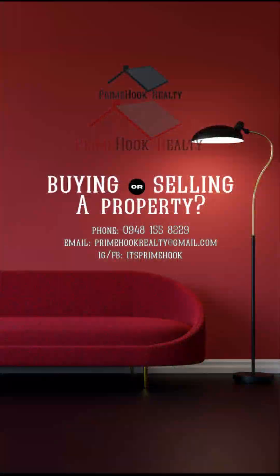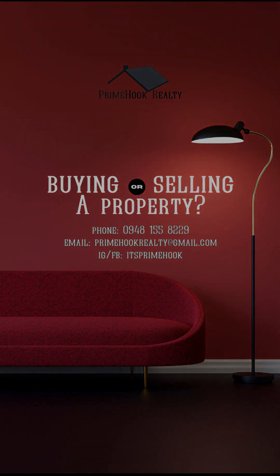If you're interested in this home, you can call us at the number posted in this video, email us at primocrealty@gmail.com, or message us on our Facebook page. See you again in our next video.